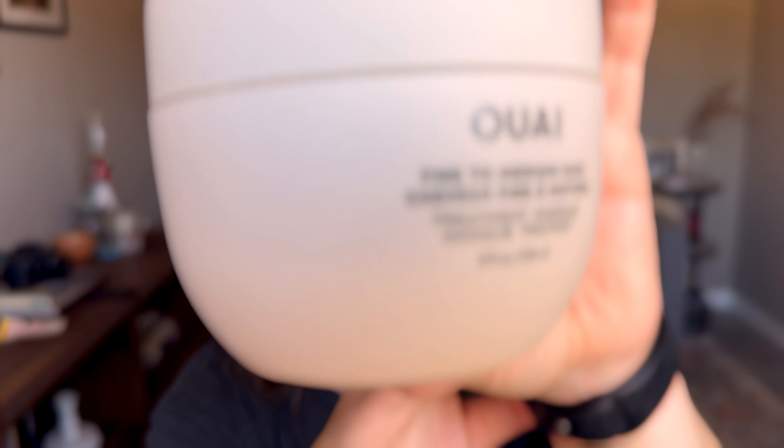The last beauty thing is a hair thing. Everything's been dry, and my hair has also felt very dry recently, so a good hair mask is a must. I know I've talked about this one before, but I want to talk about it again — this is the OUAI Hair Moisturizing Mask for fine to medium hair.